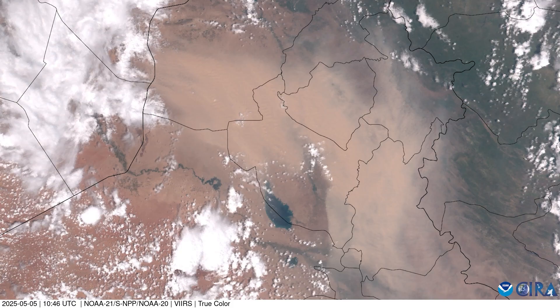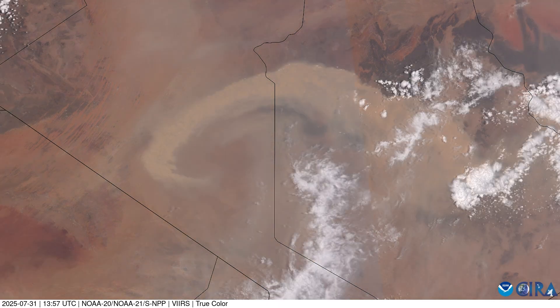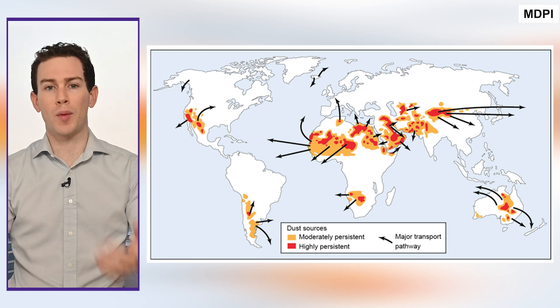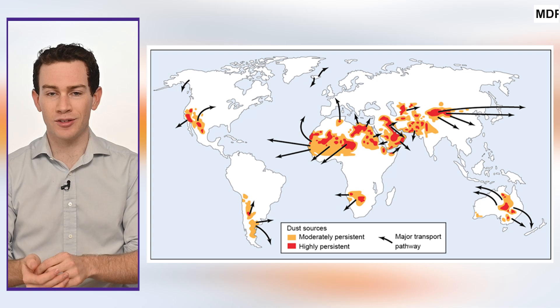Dust storms aren't just something they get in the Middle East. Sure, Iraq and Kuwait get plenty of them, but realistically you can get a dust storm anywhere there's dust, including right here in the United States. Across the country, the desert southwest is the most prone, with 68% of dust storm alerts being issued in the state of Arizona — but they can happen all the way east towards Illinois.